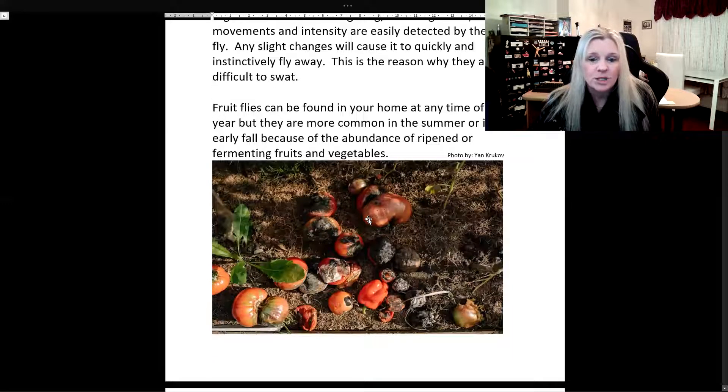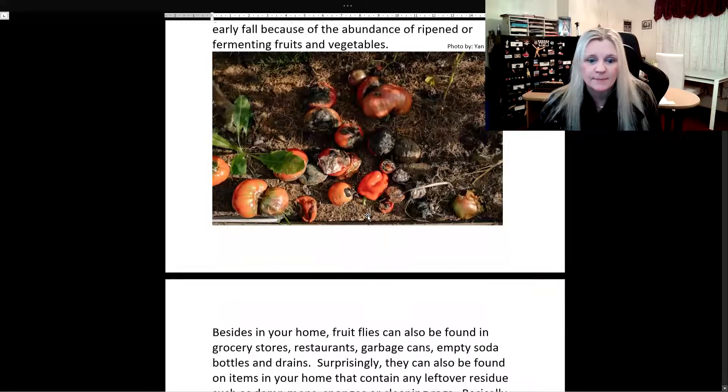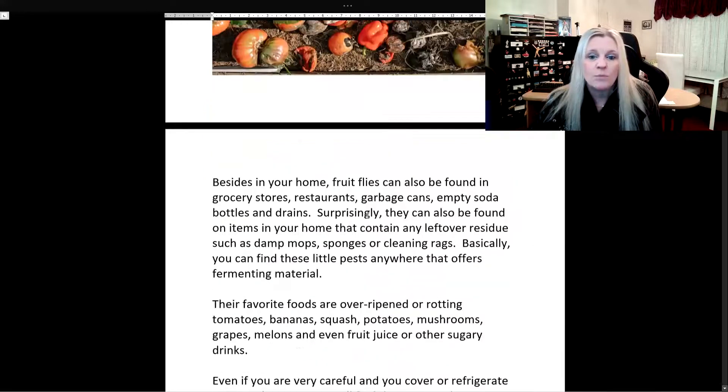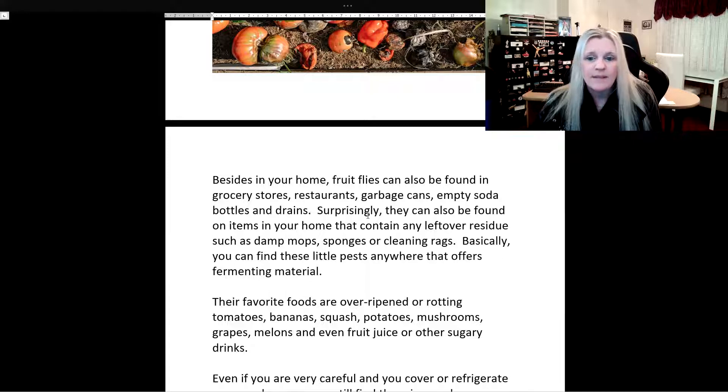Here is a picture of some rotting and fermenting tomatoes. This looks terrible to us, but it looks delicious to fruit flies. Besides in your home, fruit flies can also be found in grocery stores, restaurants, garbage cans, empty soda bottles, and drains. Surprisingly, they can also be found on items in your home that contain any leftover residue, such as damp mops, sponges, or cleaning rags.